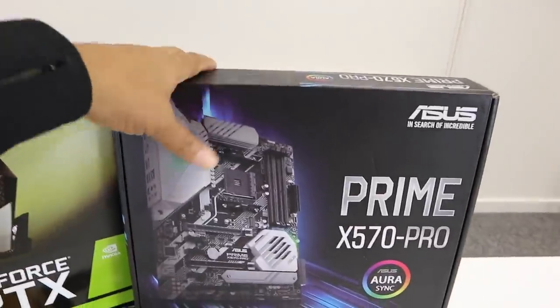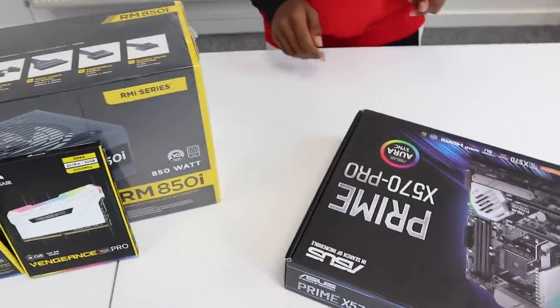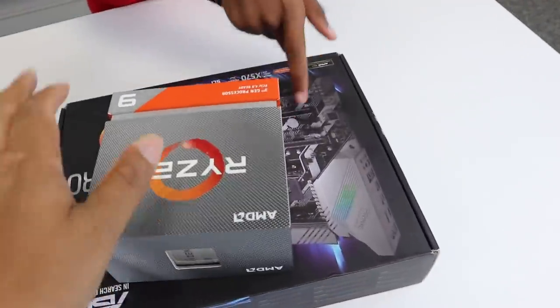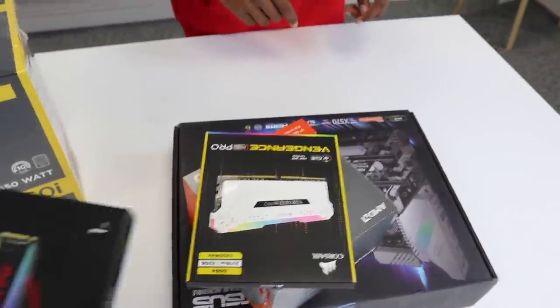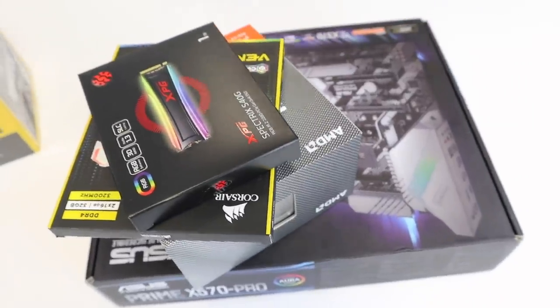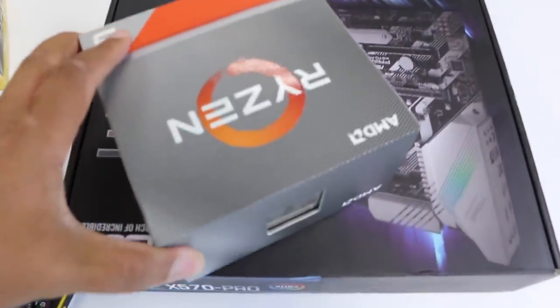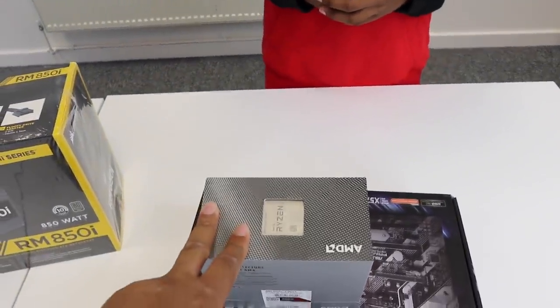So what we need to do is put the CPU into the motherboard, install the RAM, and seat the processor. I feel like I should do it since I've watched the most tutorials on how to do it. Apparently if you mess up the pins on this — and it's a 600-pound processor — if you mess up the pins, it's over. I think I should go behind the camera then.